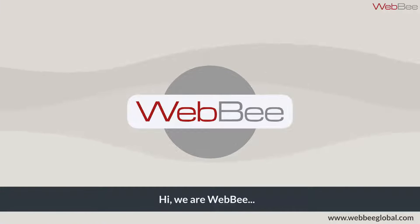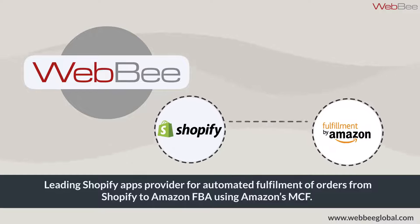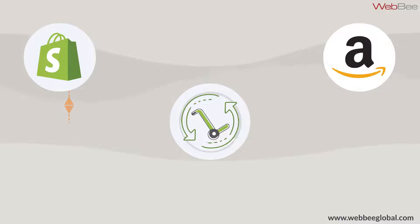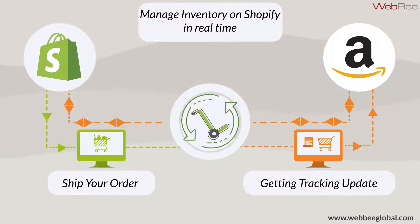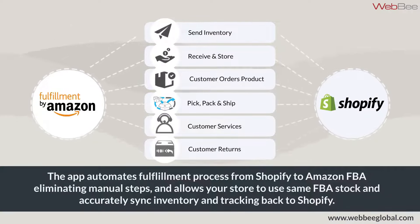Hi, we're WebBee, a leading Shopify apps provider for automated fulfillment of orders from Shopify to Amazon FBA using Amazon's MCF. With our Amazon Marketplace App Store approved auto multi-channel fulfillment app, you can ship orders, get tracking updates, and manage inventory on Shopify in real time.